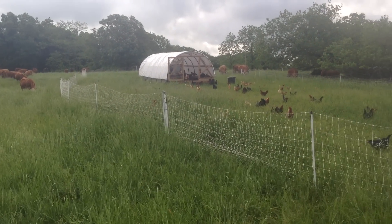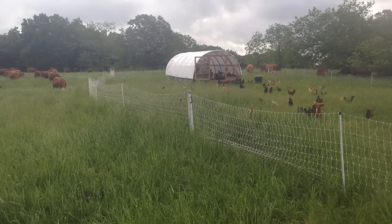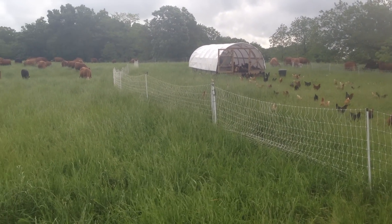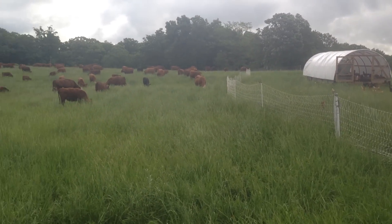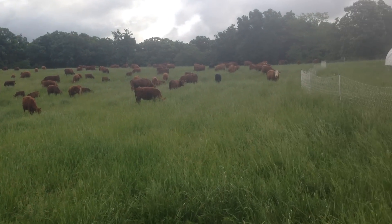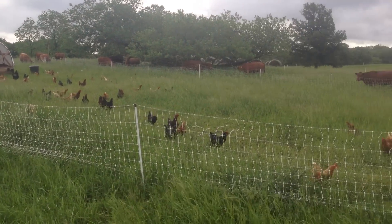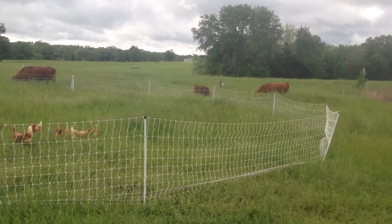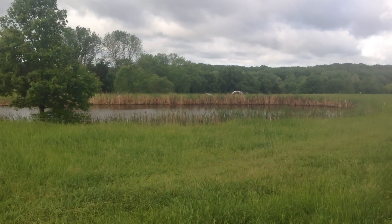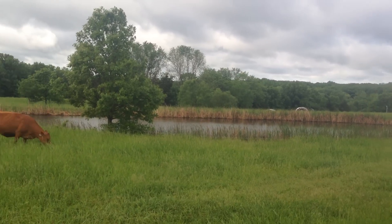Good morning folks, it's Greg Judy, Green Pastures Farm. Beautiful May morning, we got a nice rain last night. I'm up here with the mob and the chickens — we just moved the mob into this paddock. There's 300 laying hens in this netting, the cattle are back over the hill, and you can see the top of those hoop houses. There's 600 laying hens in that netting down there.